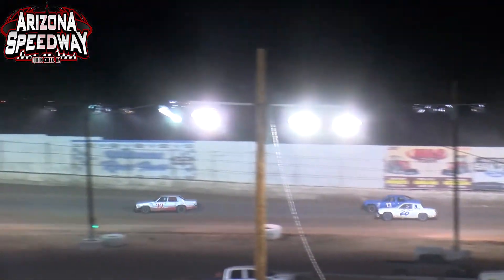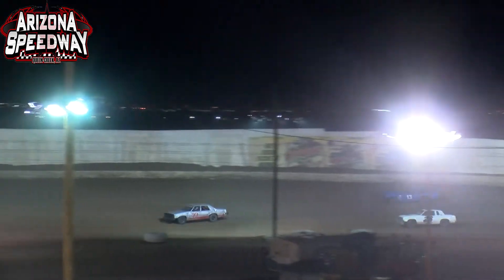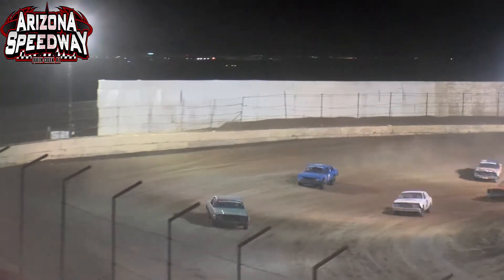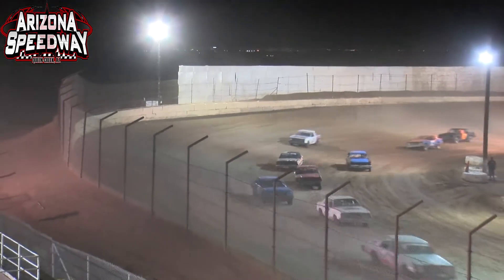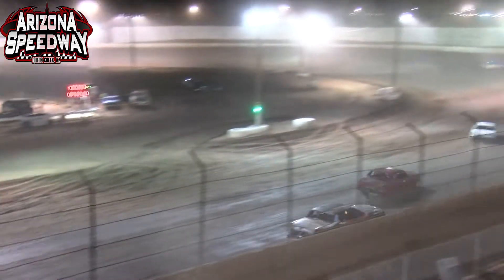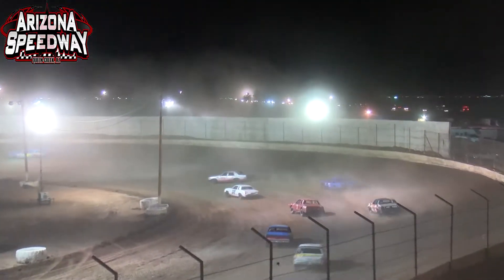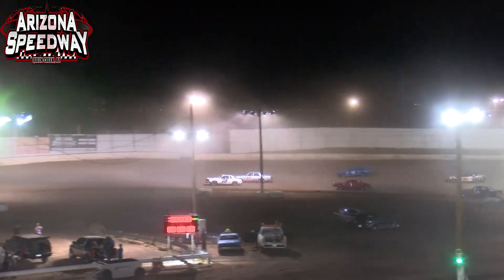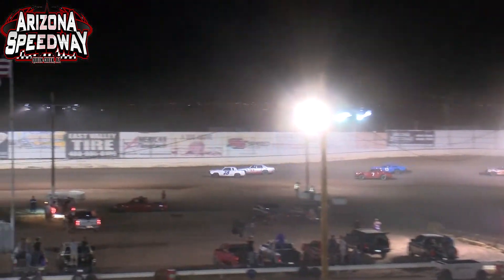You can see the dust starting to kick up just a little bit — that's the difference between the Hoosier race tires and the street tires. People wonder why the Bombers run last most nights here; they are pretty tough on the racetrack. It's almost harder to keep the racetrack good for the Bomber division than any other division. When the dust kicks up, it gets a little bit slick — the 22 car just finds that out as Varney gets sideways.